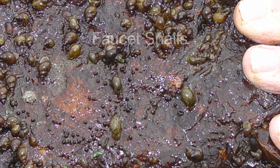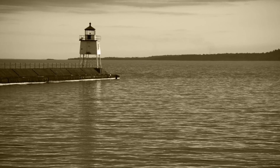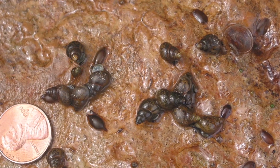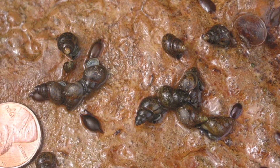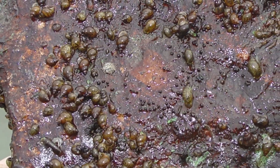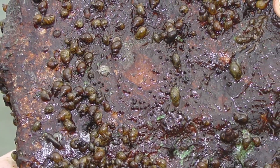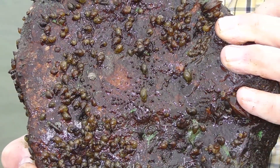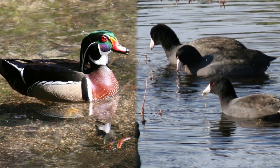Faucet snails have been an invasive species in the Great Lakes since the late 1800s and have reached Lake Winnibigoshish in northern Minnesota and the Mississippi River. They are less than a half inch in length and are hard to distinguish from native snails. Faucet snails are spread by being attached to water plants, boat and decoy anchors, boats, and other gear in the water. The biggest concern with faucet snails is that they are a host for three types of flatworm parasites that have killed ducks and other waterfowl.